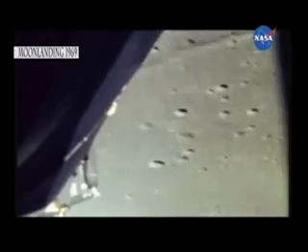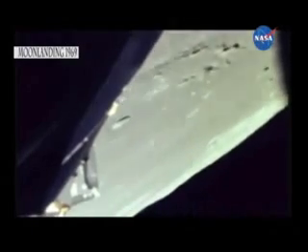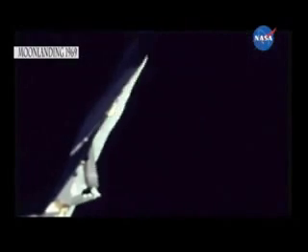End of the egg, 47 degrees. Roger. 37 degrees. Still looking very good. Here, go. Stop alarm. 1201. 1201. Roger, 1201 alarm. 1201 alarm. Same type, we're go, flight. Okay, we're go. We're go, same type, we're go.